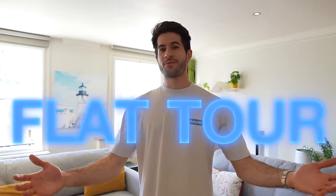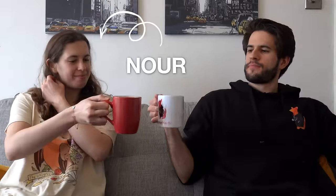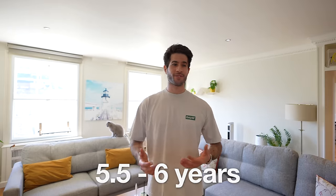Welcome to my new flat tour of 2023, here living in London. Me and Noor, the person behind the camera, have been living in the same house for the last five and a half, six years or so. So we're very, very happy with this change. It's finally gone to the point where we've got all the furniture in place — I think it looks lovely — and I'm really excited to show you around. So let's go.